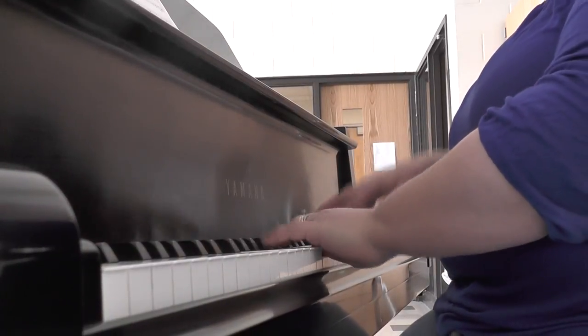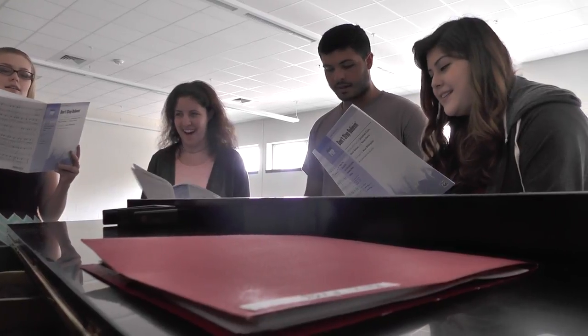The students learn a wide variety of songs ranging from different languages such as Latin, Spanish, and English. The students also learn various arrangements and pieces from old and new composers, such as the arrangement of 'Don't Stop Believing.'